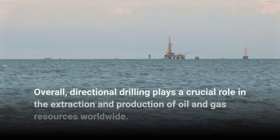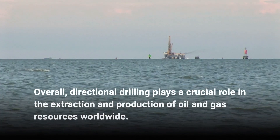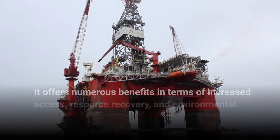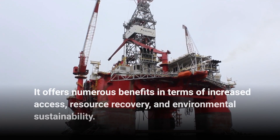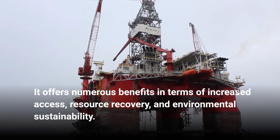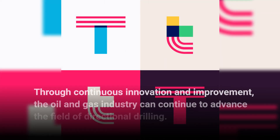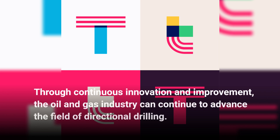Overall, directional drilling plays a crucial role in the extraction and production of oil and gas resources worldwide. It offers numerous benefits in terms of increased access, resource recovery, and environmental sustainability. Through continuous innovation and improvement, the oil and gas industry can continue to advance the field of directional drilling.